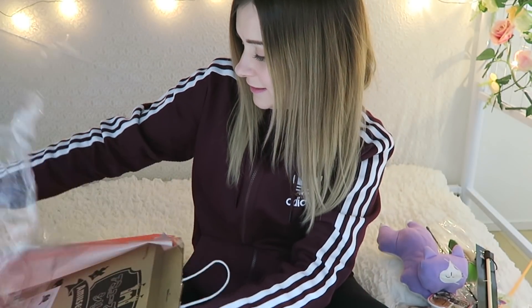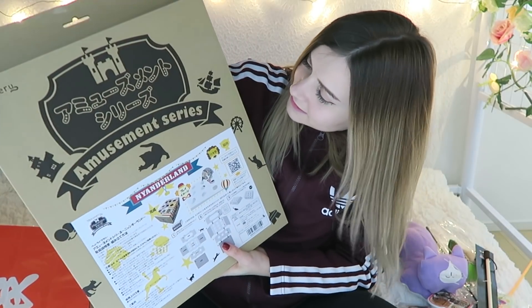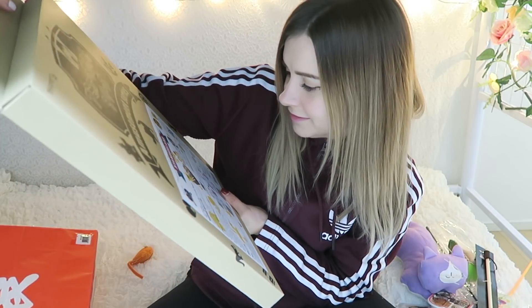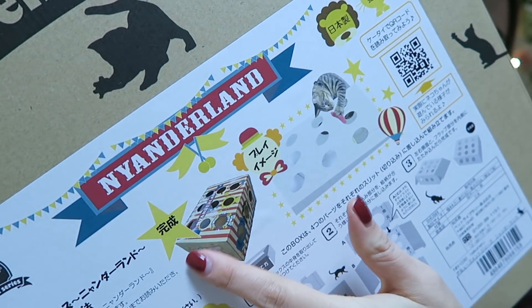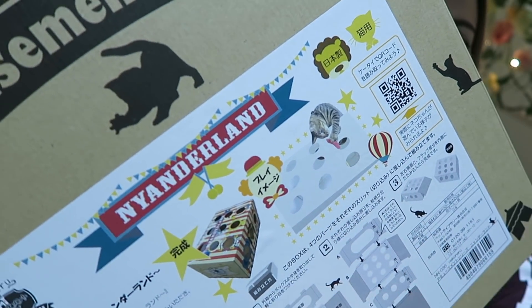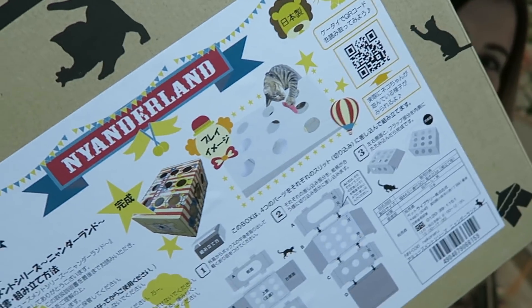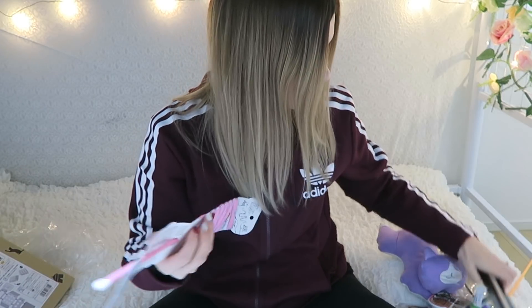I'm saving the biggest one for last. This is the Amusement Series Meanderland — a box you put together yourself. It's a box with a bunch of holes in it, and you can stick toys in there for the cats to try and catch. Wow, well that bag was a great deal!